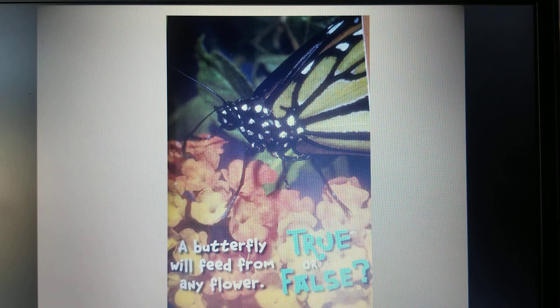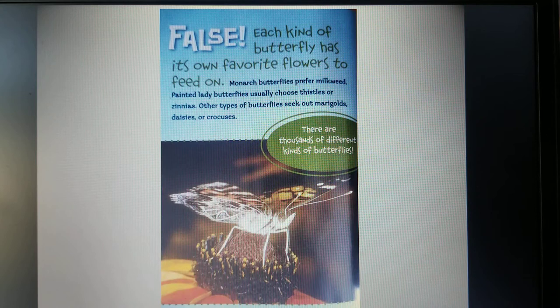True or False: a butterfly will feed from any flower. False. Each kind of butterfly has its own flowers to feed on. Monarch butterflies prefer milkweed. Painted lady butterflies usually choose thistles or zinnias. Other types of butterflies seek out marigolds, daisies, or crocuses. There are thousands of different kinds of butterflies.